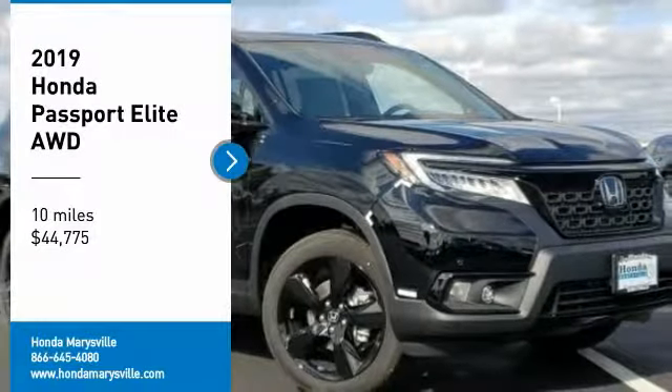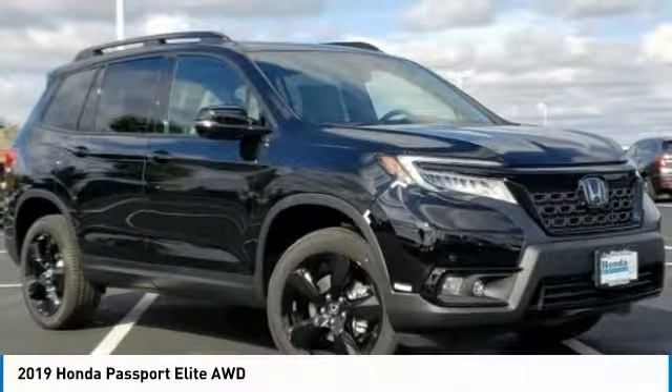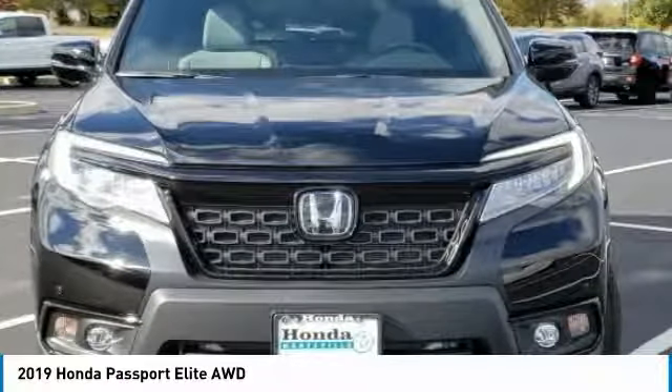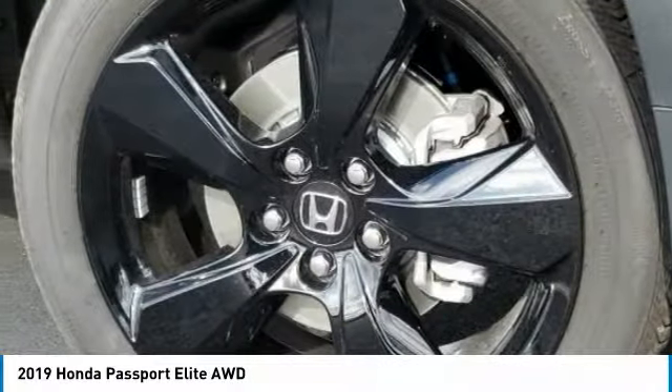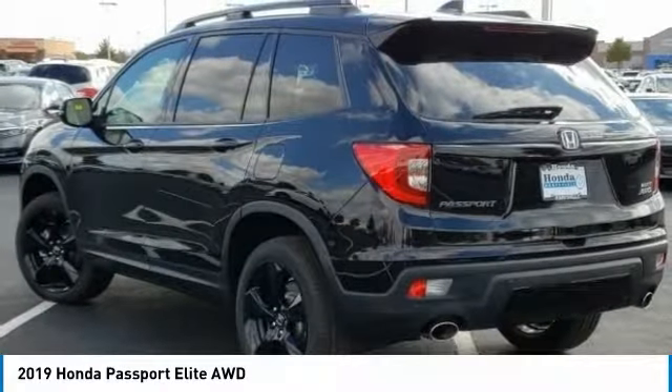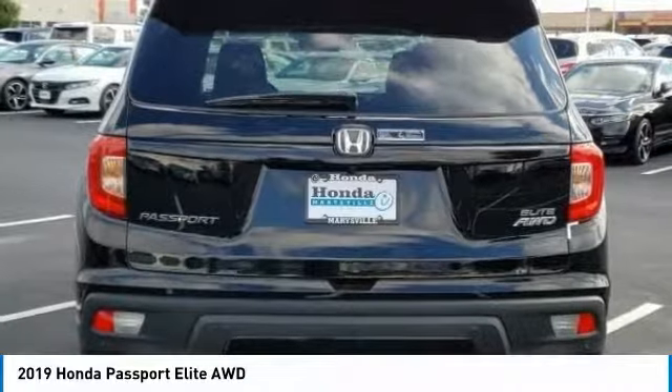Make a great choice today with the 2019 Passport. This compact SUV from Honda is a good compromise of size and comfort. The compact design lets you maneuver well through heavy traffic while still having ample space to carry most anything you need.